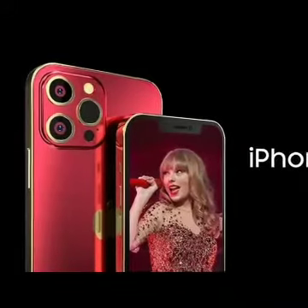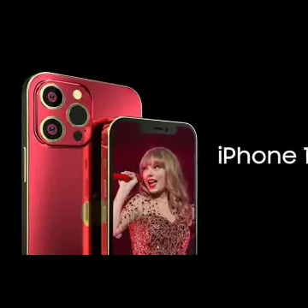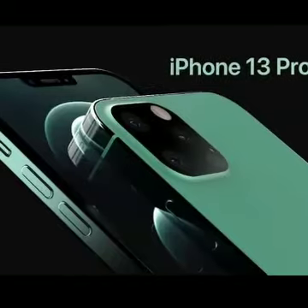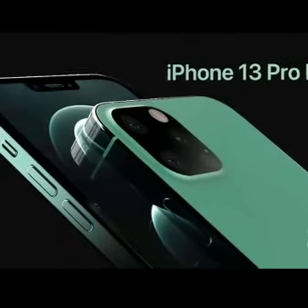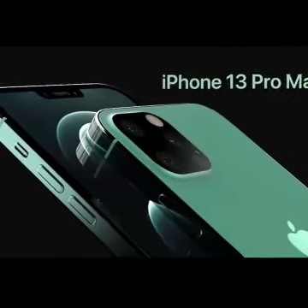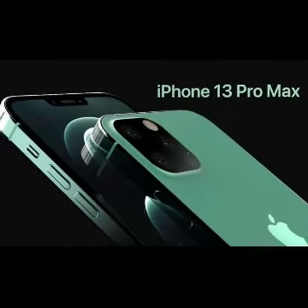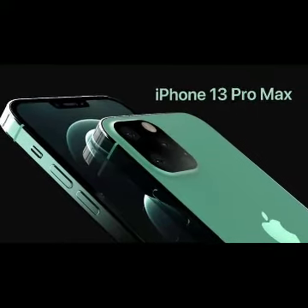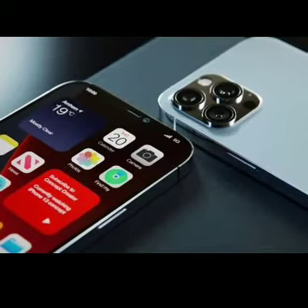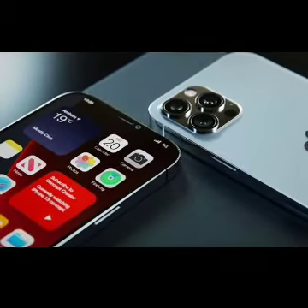The camera sensors are placed diagonally in the iPhone 13, as opposed to the vertical placement in the iPhone 12. The fourth model, which has the same camera placement as the iPhone 13 but a smaller size, could be the rumored iPhone 12s that Apple may launch alongside the iPhone 13 series. Previous leaks suggest that the iPhone 13 Pro models will feature an LTPO panel with a 120Hz refresh rate.